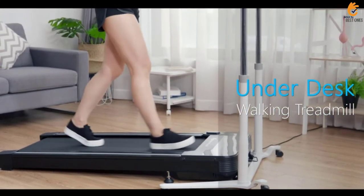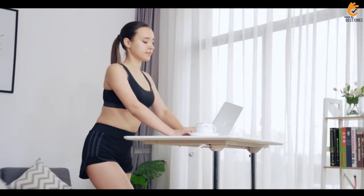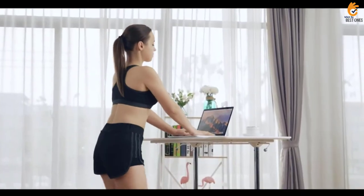Audrey writes: It's a great machine. Everyone in the office loves the idea, and it helps keep me focused on my work.